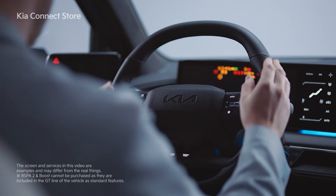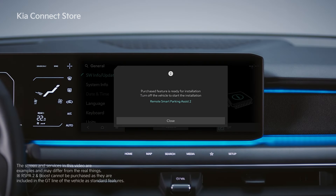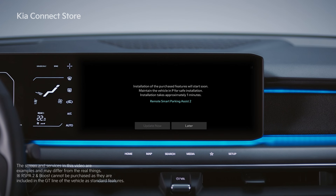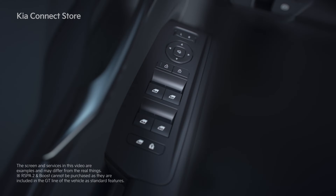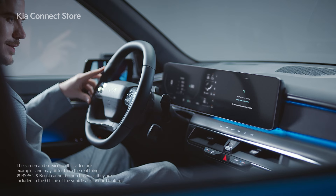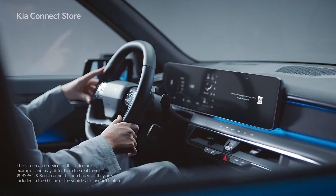A pop-up with an installation guide for the upgrade will appear once you start the vehicle after purchasing an upgrade. If you follow the instructions and turn off the vehicle, a vehicle status confirmation pop-up for installation will appear. For the installation, the gear shifter should be in the P position and the doors should be closed.